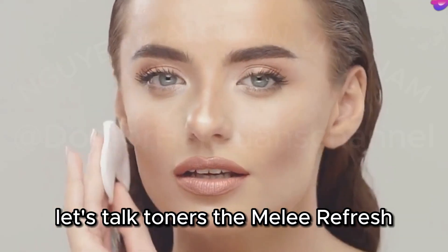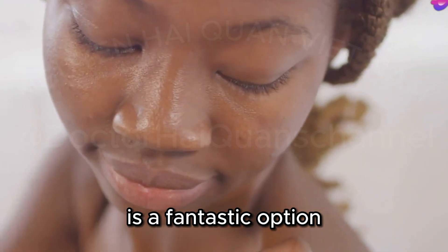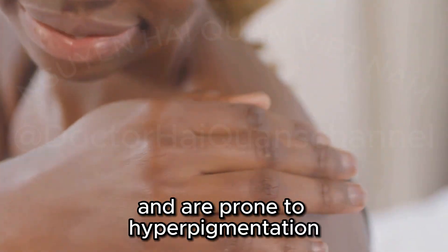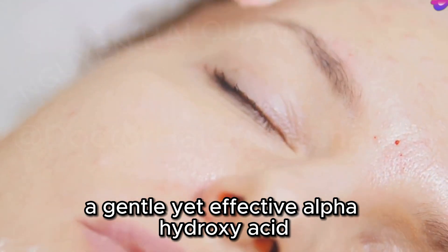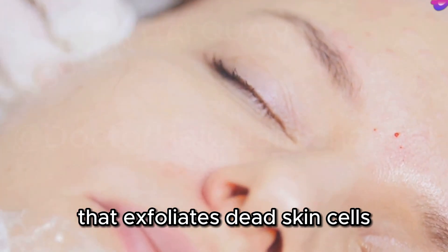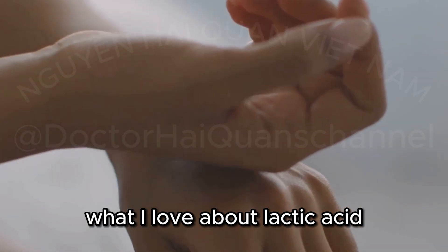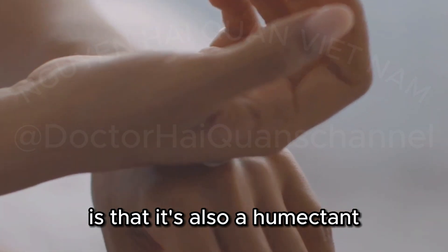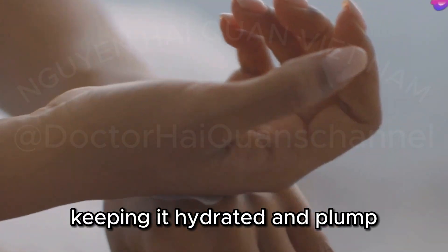Let's talk toners. The Mele Refresh Even Tone Facial Tonic is a fantastic option for those struggling with blackheads, especially if you have darker skin tones and are prone to hyperpigmentation. This toner contains lactic acid, a gentle yet effective alpha-hydroxy acid that exfoliates dead skin cells and minimizes the appearance of pores. What I love about lactic acid is that it's also a humectant, meaning it attracts moisture to the skin, keeping it hydrated and plump.